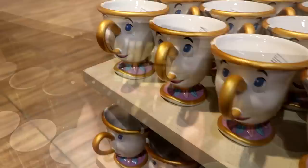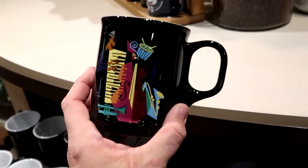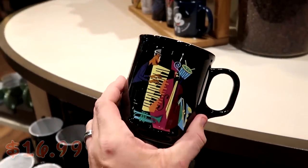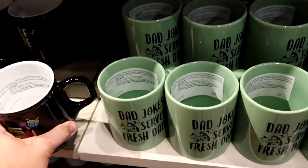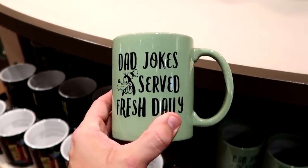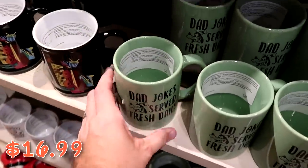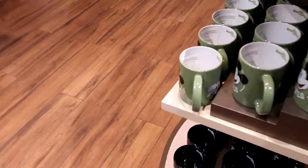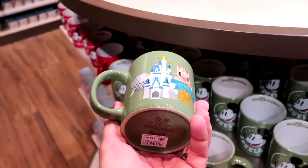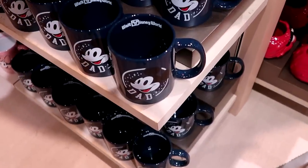Here's a really fun coffee mug — you have the Half Note Jazz Club on one side. Disney's Soul is definitely a very good movie; those are $16.99. Right next door is an awesome new one with Goofy that says 'Dad Jokes Served Fresh Daily' — very large size, $16.99. There's also a fun one with the Beacons of Magic for $16.99, and one that says 'Dad' with Walt Disney World inside the mug.